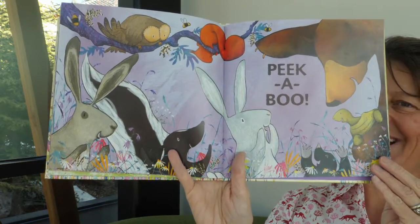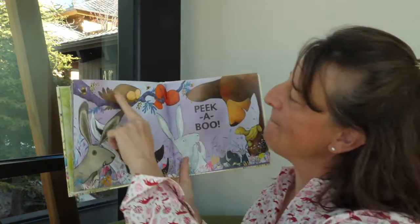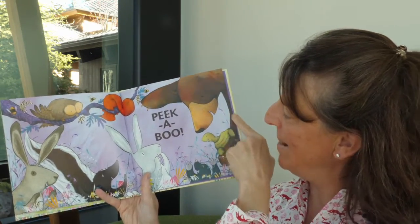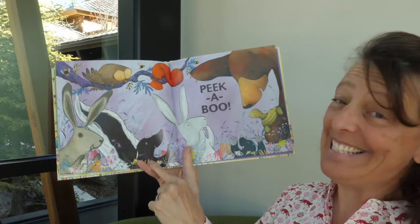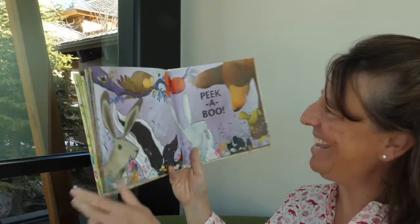They're all of his friends that he couldn't find. Let's see who we have here — we've got the bees, owl, squirrel, bear, turtle, mole, the bunny, skunk, and hare. The end. That's a good one.